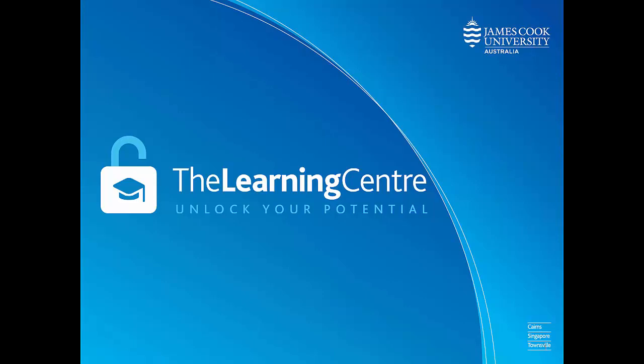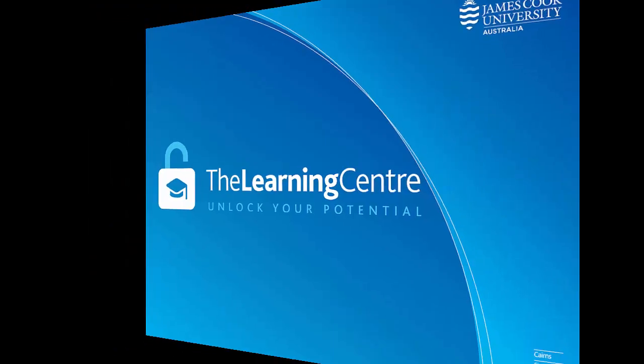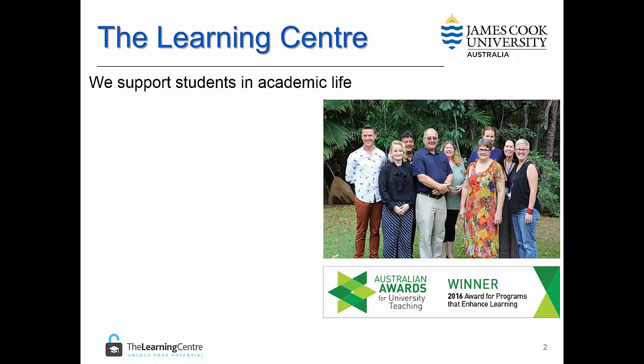Hello and welcome to the Learning Centre. In this short video we are going to discuss some of the services that are available to you as a student at James Cook University. The purpose of the Learning Centre is to support students in academic life.